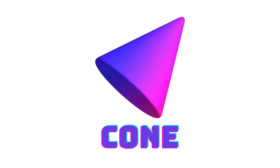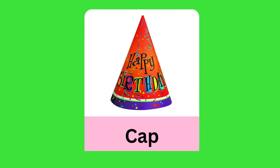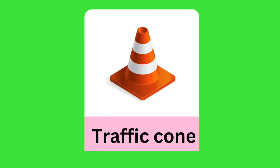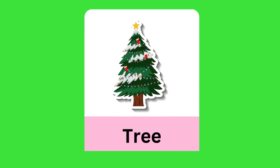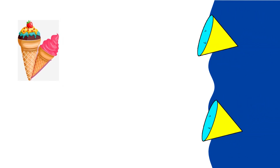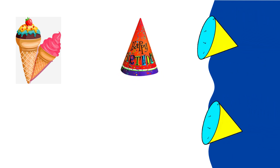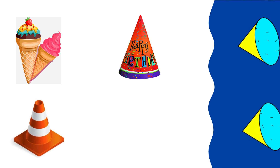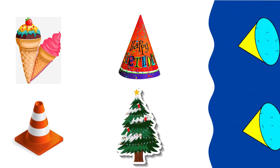Cone: ice cream, cap, traffic cone, tree, ice cream, cap, traffic cone, tree cone.